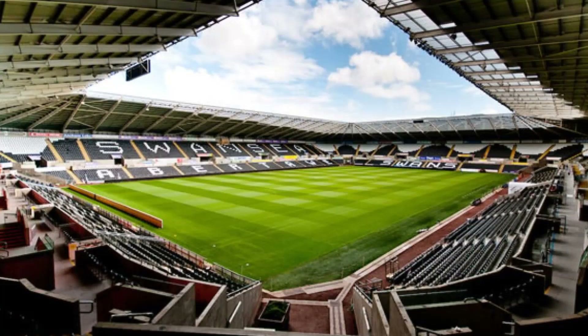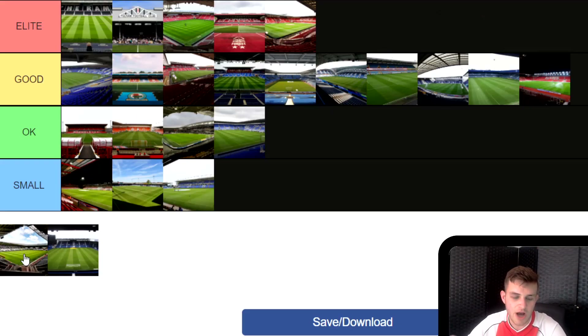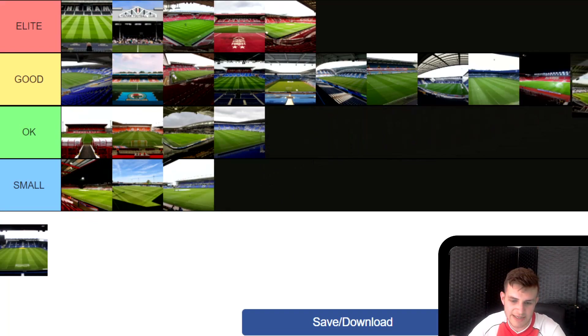Next is Swansea City's Liberty Stadium. This is one I have been to and I really like it. Only problem is it's a little bit small for the Championship — not too small, but it's not quite the Elite tier. I think it holds about 20,000, maybe a little bit more or less. When they were in the Premier League it definitely was one of the smaller grounds. But I do like the patterns in it — it's a really funky looking stadium, it's got a nice little away end and it's not a bad away day. I'll stick Swansea in Good.